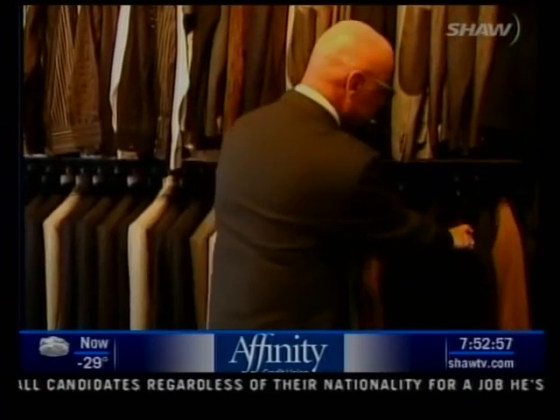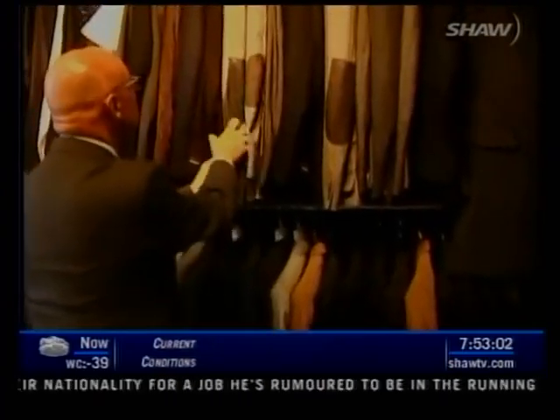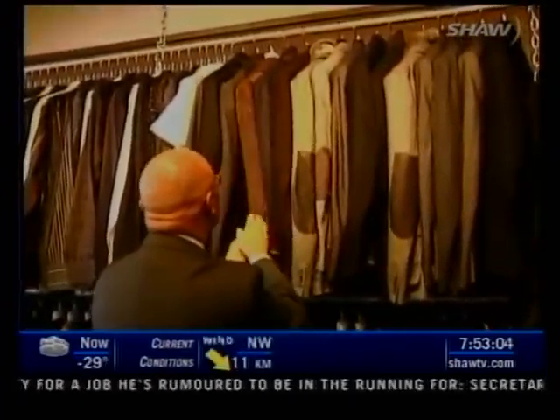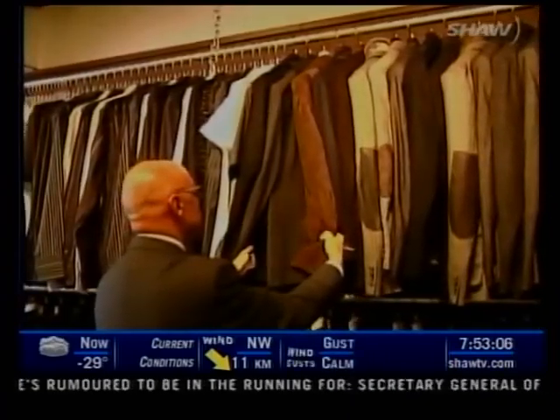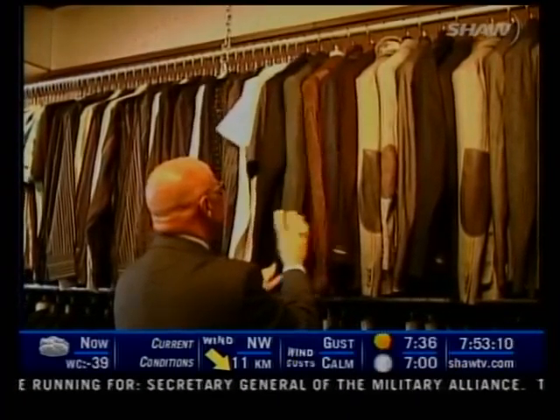The opportunity came about a year or so ago to bring this quality of fabric and suits to Saskatoon. I wanted to shift out of what I was doing, travel more, and provide Saskatoon with a little bit more flexibility in their choice of stores.